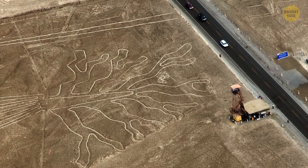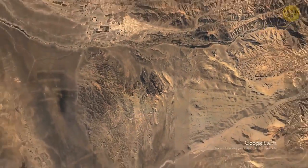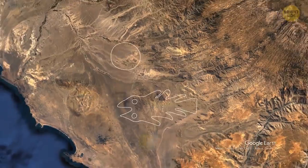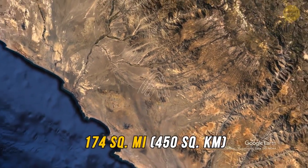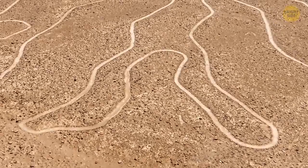Archaeologists identified the Nazca and Palpa lines decades ago. You can find these lines in Peru. The geoglyphs cover around 174 square miles. The Nazca and Palpa lines vary in terms of size, quantity, and nature.